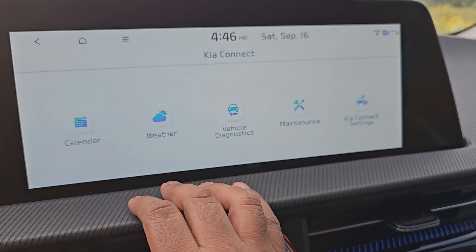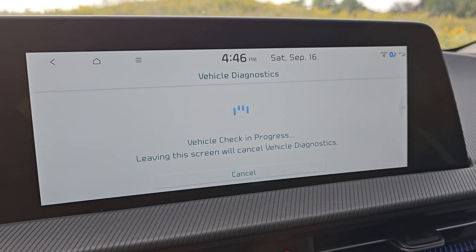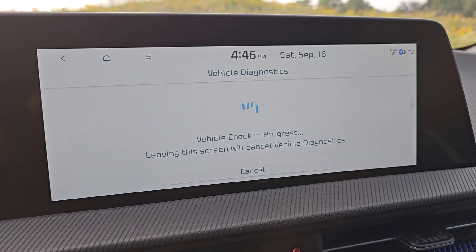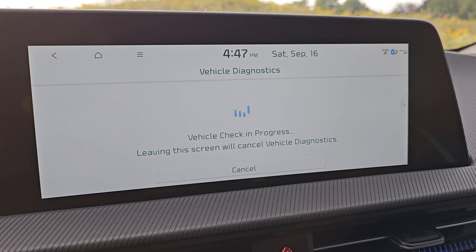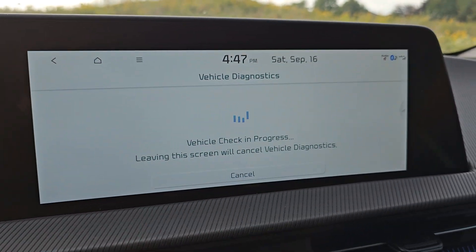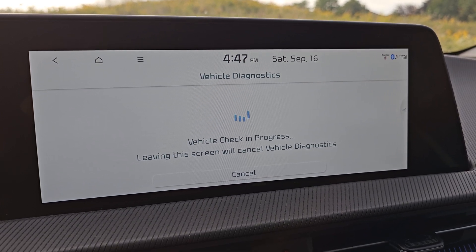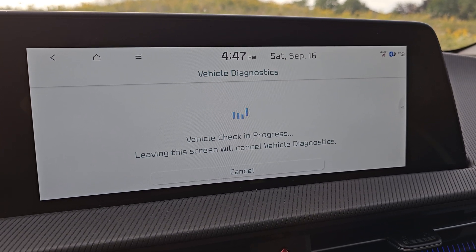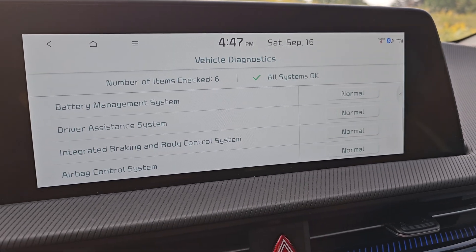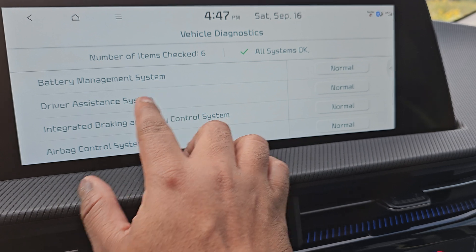Come to Kia Connect and then run vehicle diagnostics. It should not take long and will give you all the information you need. The time is 4:47 right now and you will see it will happen in under a minute. There you go — number of items checked: six. All systems okay.